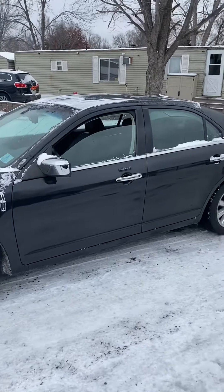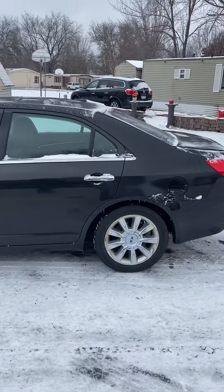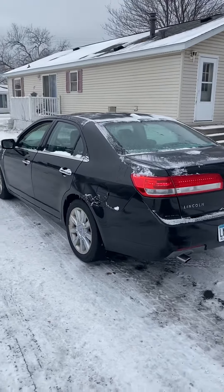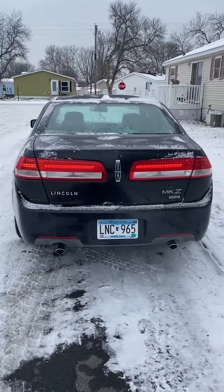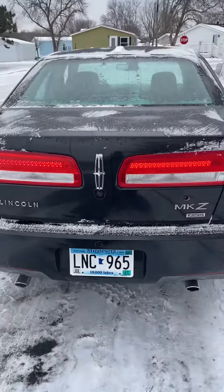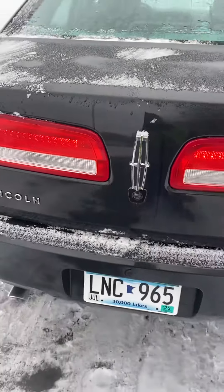I'll go around the vehicle and then I'll show the interior. Plates are good through July 2025, it's got a backup camera and GPS navigation.